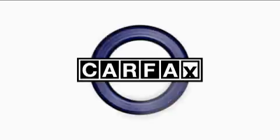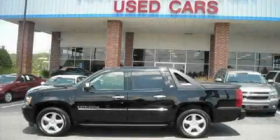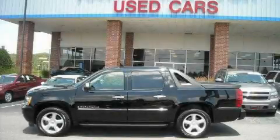This vehicle has fewer than 18,000 miles on the odometer. This Chevrolet has had only one owner and it qualifies for the Carfax buyback guarantee. Please call today to reserve this vehicle for a test drive.